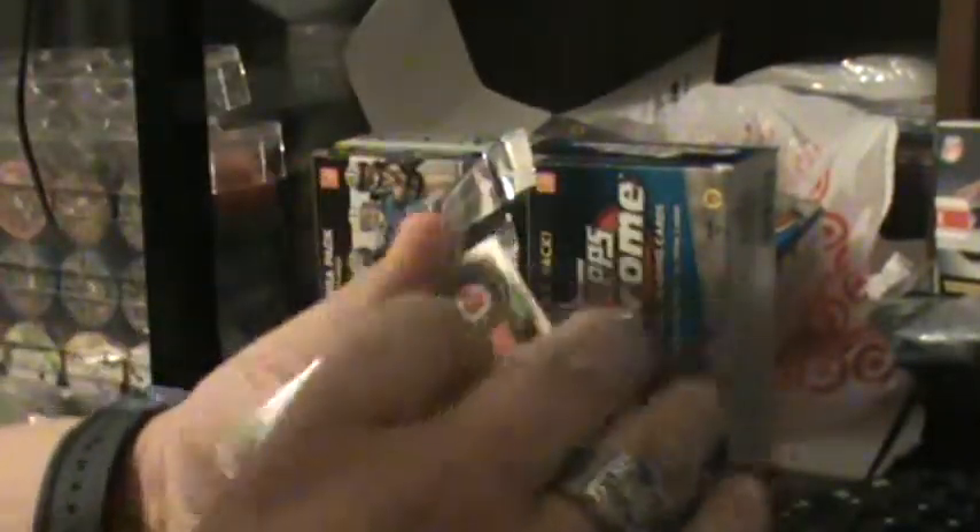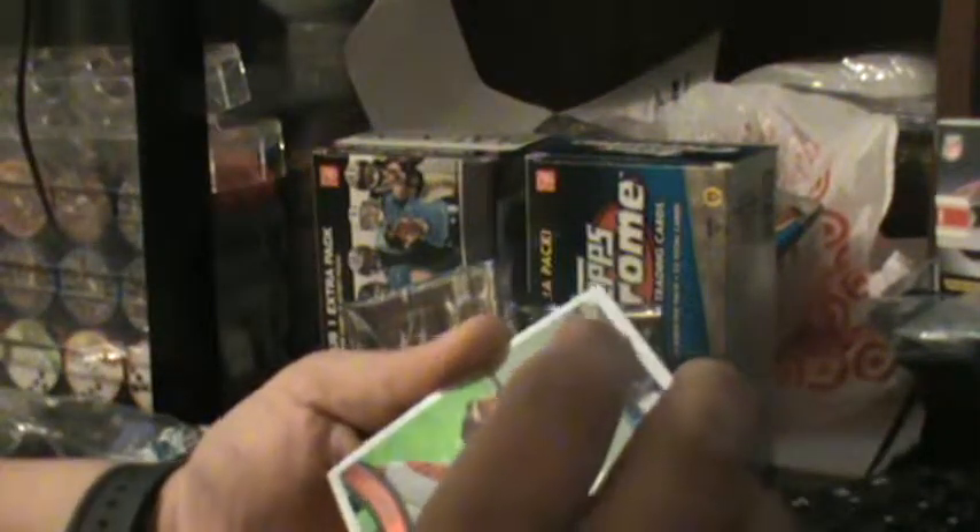But seriously, if anybody sees this video that lives in San Antonio and knows where they got some blaster boxes of the Platinum Topps Platinum, give me a shout out, hit me up. Third pack: rookie AJ Green, rookie reflector of Bailey, Randy Moss, and Jones Drew. Pretty good, pretty good.